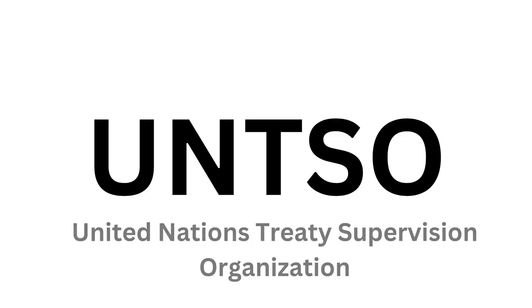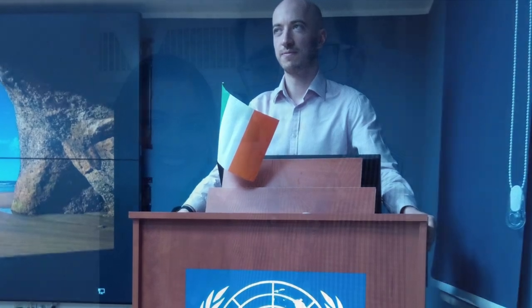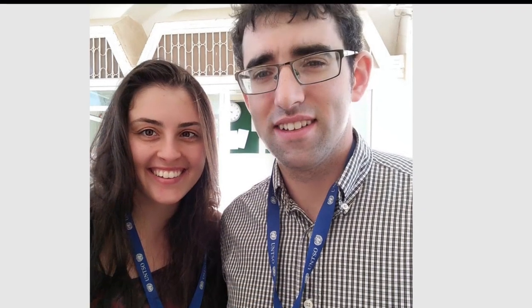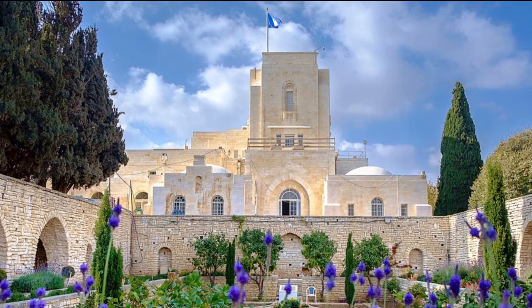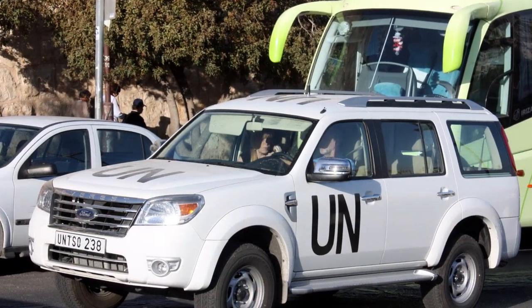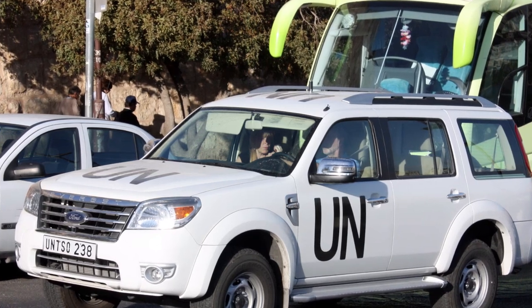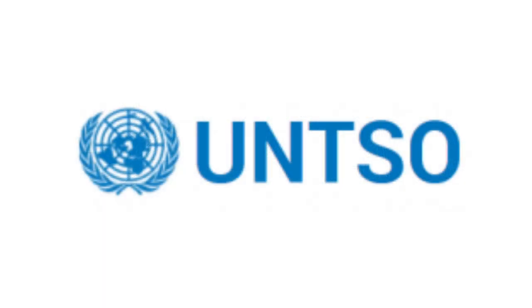Firstly, in Jerusalem, we have UNTSO. UNTSO is the United Nations Truce Supervision Organization. UNTSO is headquartered at Government House in Jerusalem, a historical location in the Armon HaNatsiv neighborhood, which served as the seat of the British High Commissioner in Palestine during the time of the British Mandate. UNTSO has the additional distinction of being the first ever peacekeeping mission established by the UN. UNTSO serves as an overall command center for the other UN peacekeeping missions operating in Israel.